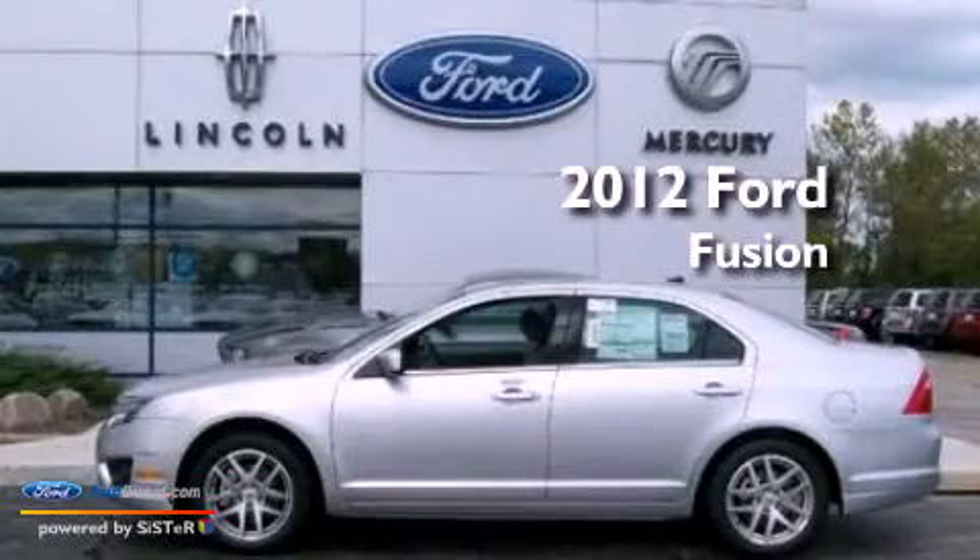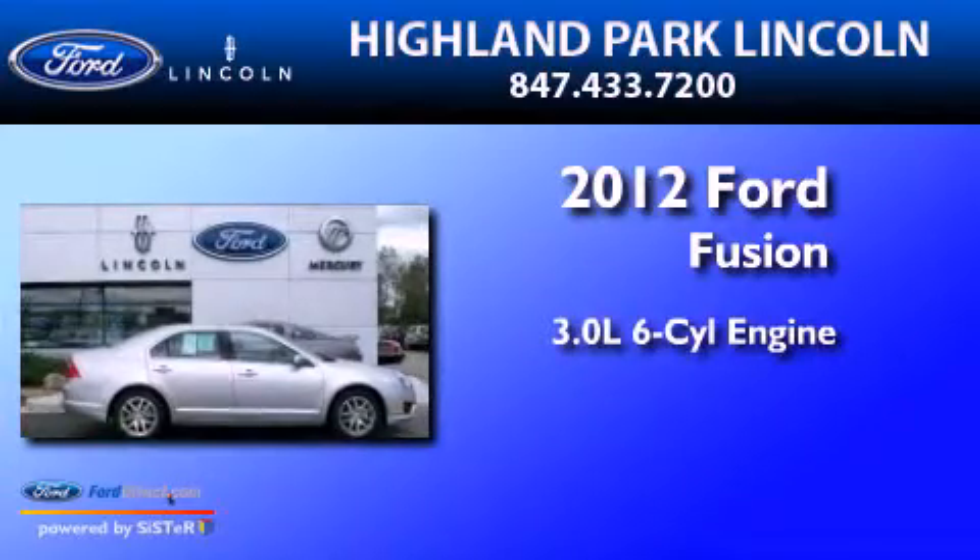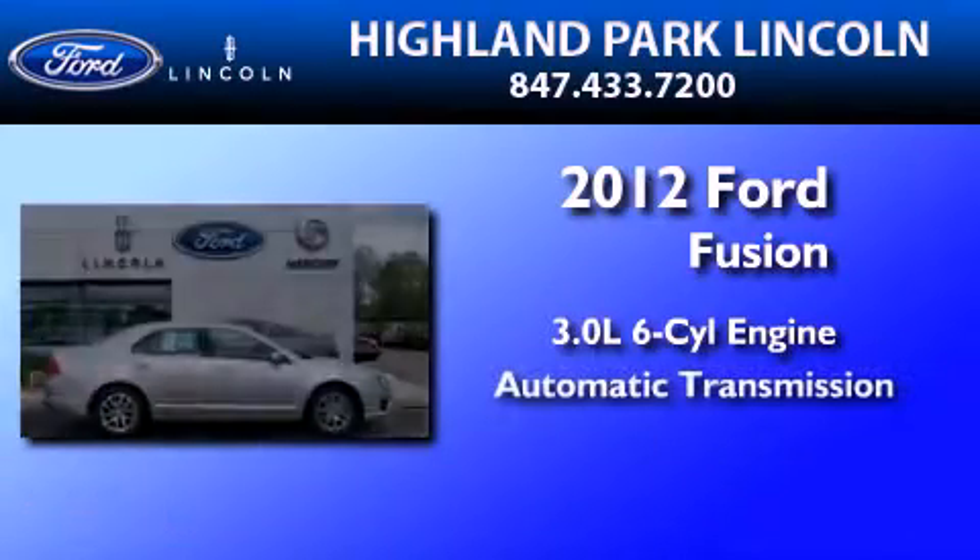This is a brand new 2012 Ford Fusion. It features a 3.0 liter 6-cylinder engine and an automatic transmission.